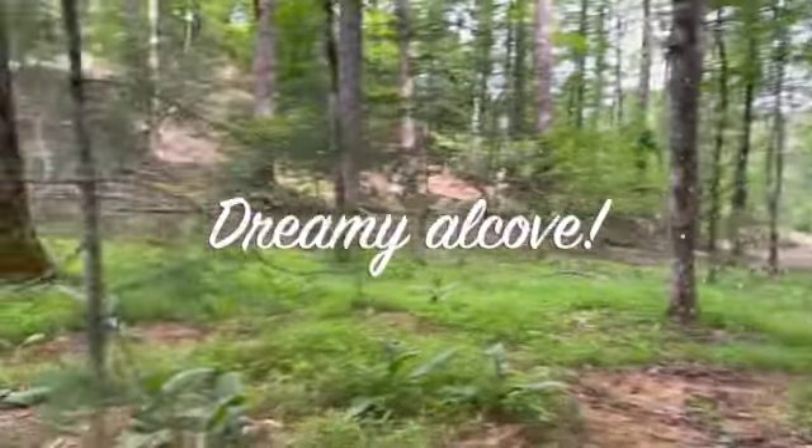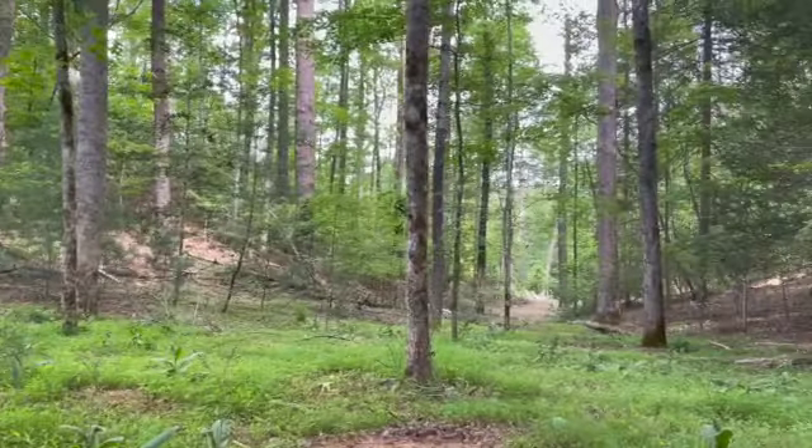And hiking the property, I came up on this wonderful, nearly flat yard space.